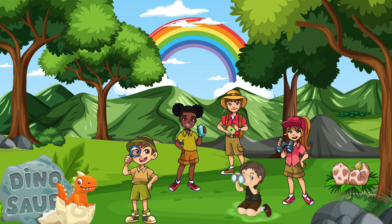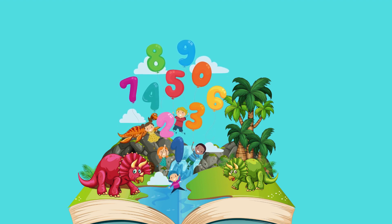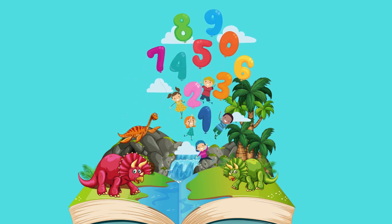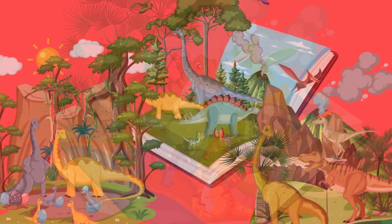Hello, little explorers! Welcome to Dino Numbers Adventure, where we'll journey through the prehistoric world to learn numbers 1 to 10 with some amazing dinosaurs. Are you ready for a Dino-Mite adventure? Let's get started!